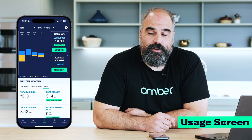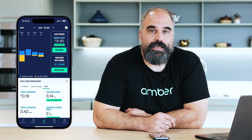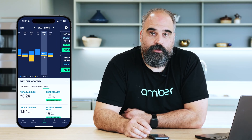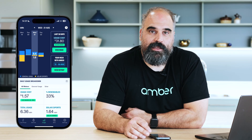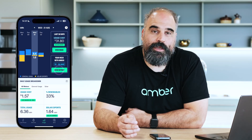Next up is the usage screen. On this screen, you can see a summary of your house's usage for the last 30 days. This usage is what you get billed on. Each day you can shuffle through and see how much you've imported from the grid, how much you've exported to the grid and how much those bits have cost you. There's also a handy 30-day summary, and you can view the Your Week with Amber report which shows interesting statistics about how you're performing against other people in the market.